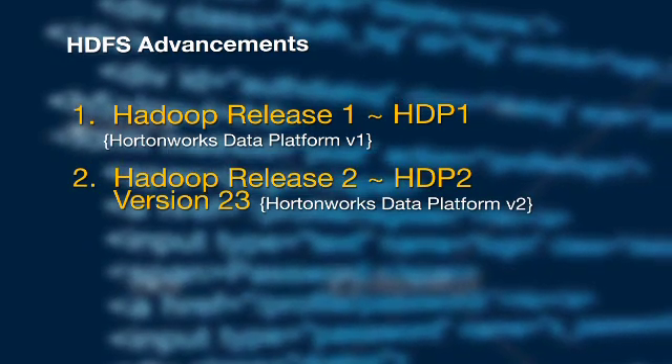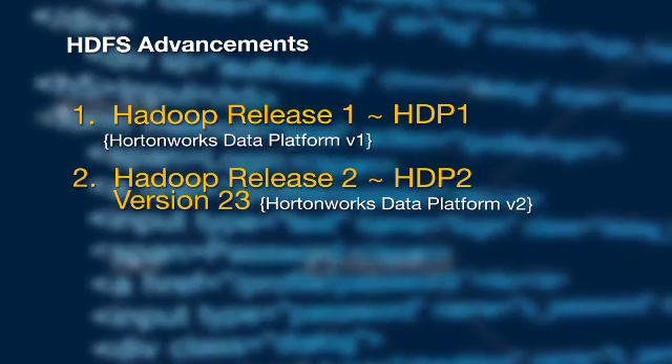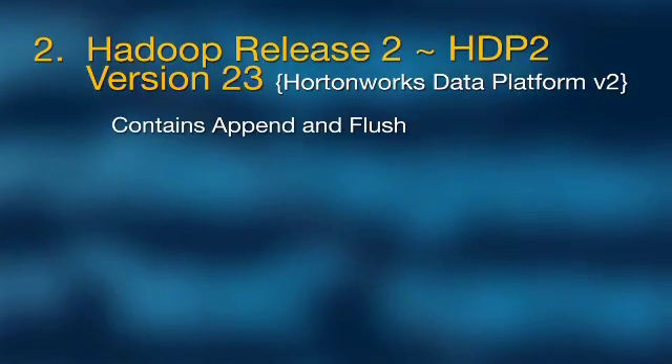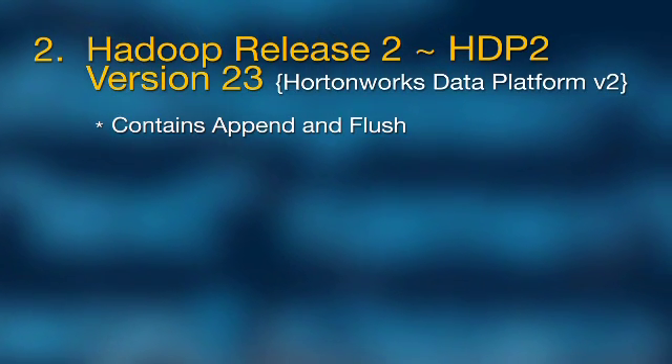Now let's go to the second part, which is in the 2.3 version of Hadoop. Hadoop version 2.3 contains a number of enhancements that we've been working on over the last two years. First and foremost, it contains Append and Flush with full support for that. It's been completely redesigned from scratch.